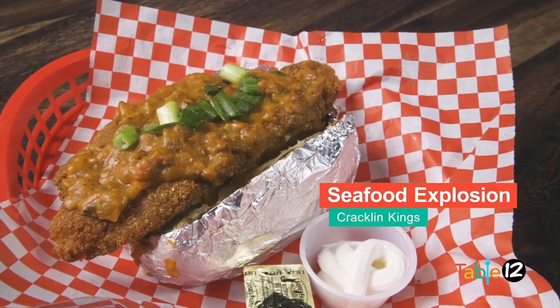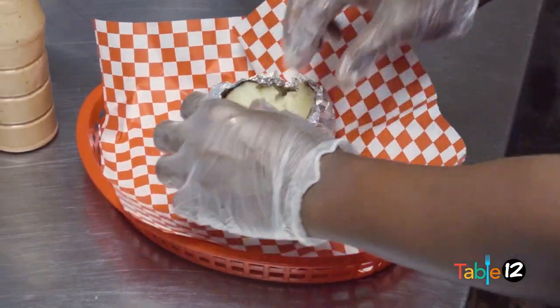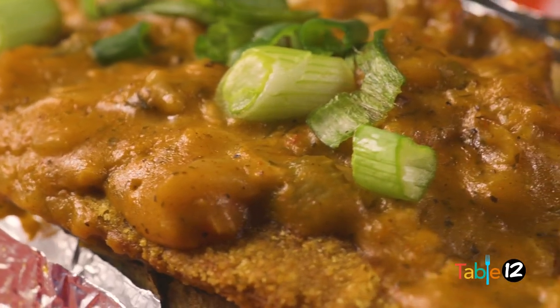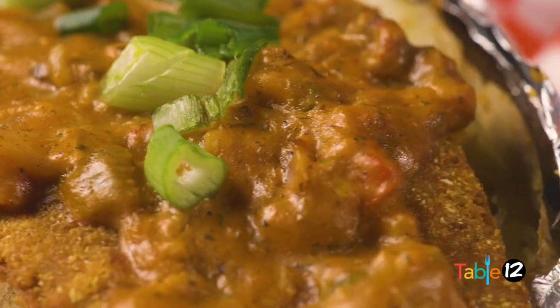The first dish over here to my left is the Seafood Explosion. That's a baked potato with a fried catfish filet, and it's topped with shrimp and crawfish étouffée. That was heavenly. It all goes together, trust me.